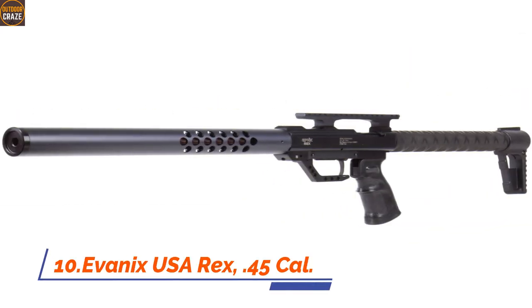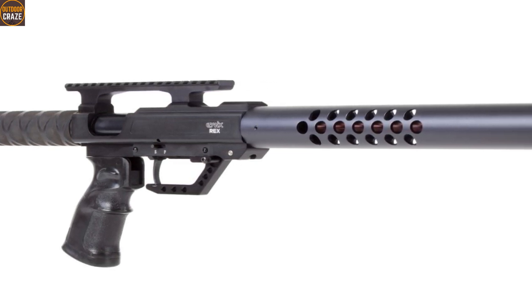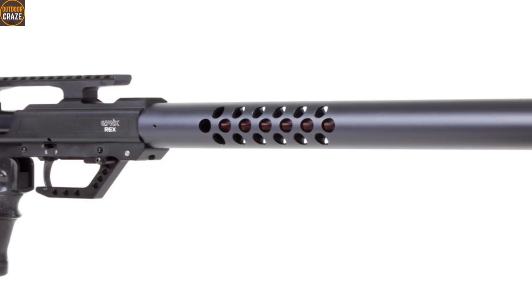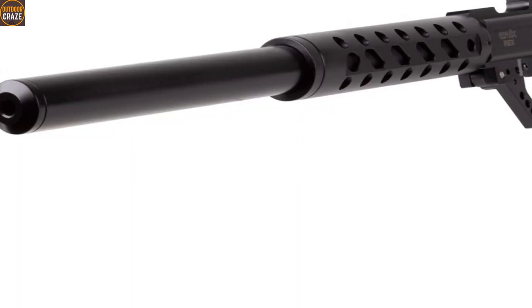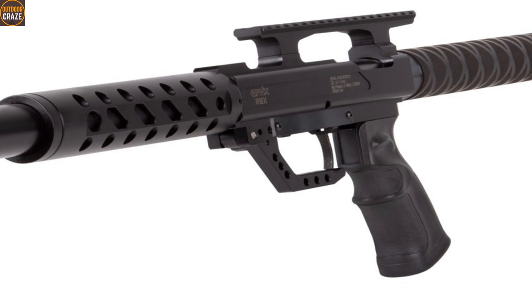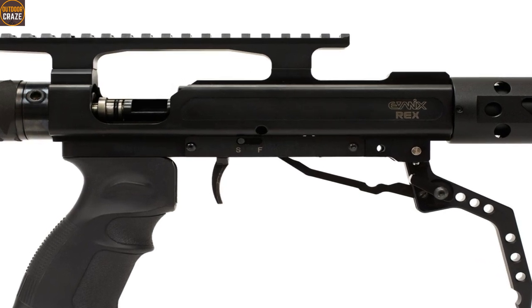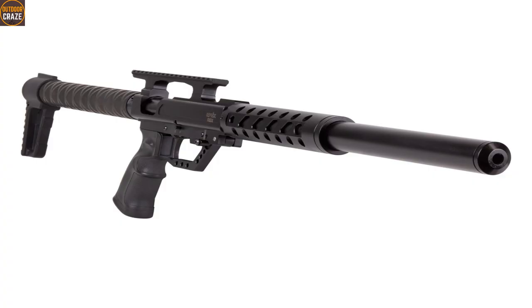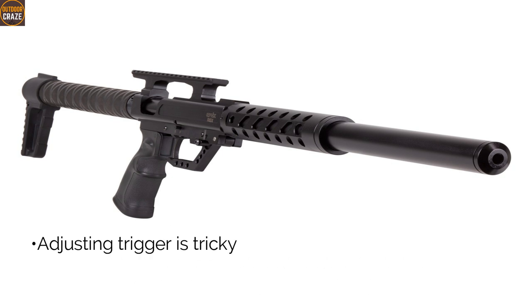Number 10. Evanix USA Rex .45 caliber. The Evanix USA Rex is offered as a pre-charged pneumatic with under-lever operating mechanism. The air rifle is very lightweight, weighing in at just 5.51 pounds, and can shoot projectiles with top speeds of up to 700 fps. At the same time, the rifle produces plenty of energy — 195 foot-pounds to be precise. It has a metal stock that is stable and durable. It is a highly versatile air rifle with a rifled steel barrel and lacks either front or rear sights. The rifle also comes with an adjustable two-stage trigger. Pros are durable, high power, lightweight and maneuverable. Con is adjusting trigger is tricky. Overall, the air rifle is well-built, compact and powerful.